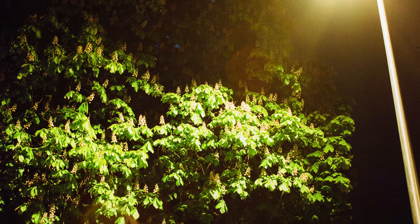This photo takes the cake for my least favorite of the night. I definitely needed that tighter lens. I'm also not a fan of the way the street light enters the frame.